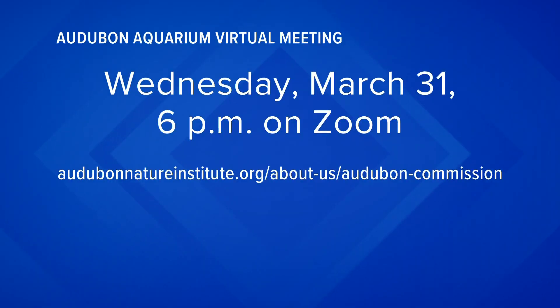I'm sure it would be great. And you can give your input into the future of the aquarium Wednesday at 6 p.m. during a virtual meeting. You see the website address here. And while it's a public meeting, Audubon officials do ask that you register ahead of time.